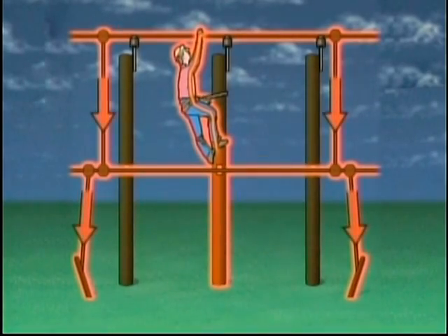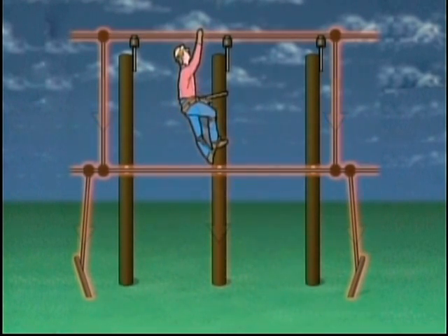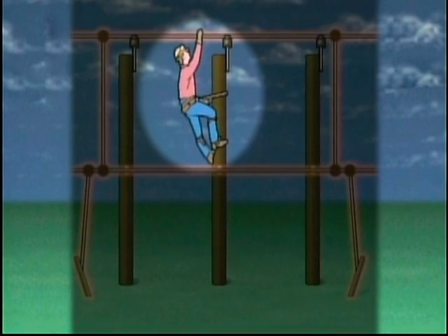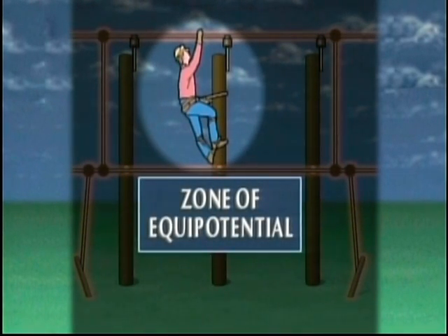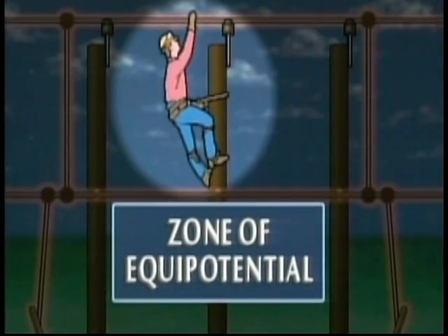Even though there are grounds on the line, current will flow through the lineman because he is providing an additional path to earth. The lineman provides a path because there is a difference in potential between the energized line and the earth. If the difference in potential between the line and the lineman can be limited or eliminated, then the current flow through the lineman to earth will also be limited or eliminated. This is accomplished by creating a zone of equipotential. A zone of equipotential is an area in which the potential remains the same as the potential of the line being worked on.